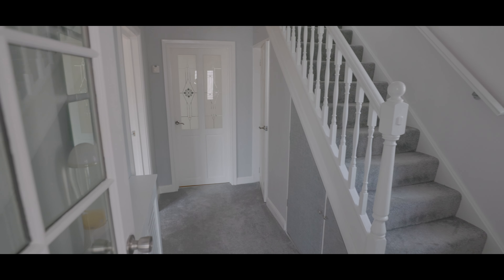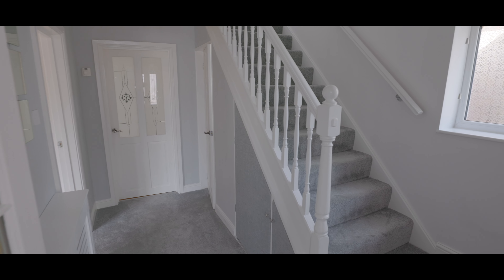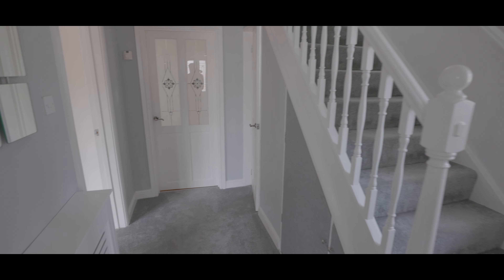We enter the property into the porchway leading onto the main entrance hallway, carpeted flooring with stairs rising to the first floor, understair storage, access onto the downstairs cloakroom, kitchen and living room.